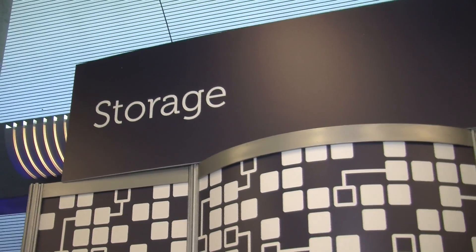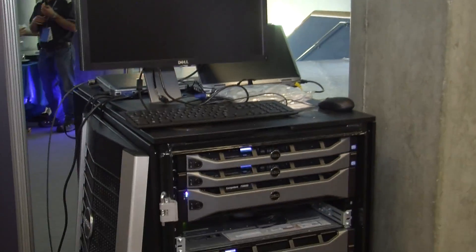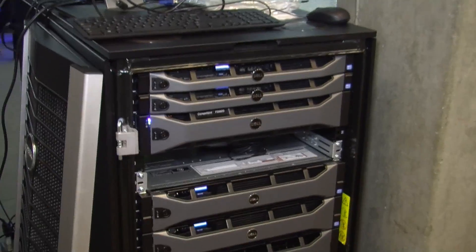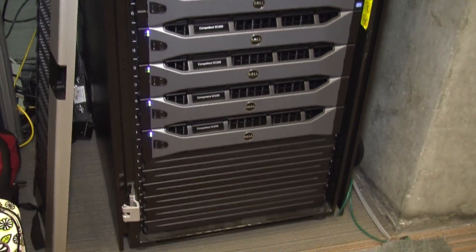We're at the Dell Fluid FS booth talking to Jim. We're here with the Dell Compellent Fluid FS — we've got the FS8600 NAS controller sitting on top of an SC8000 storage controller. We're doing a little bit of IO here trying to show the scalability and performance elements that the FS8600 can bring for file usage needs — when you need NFS or CIFS, that sort of stuff.